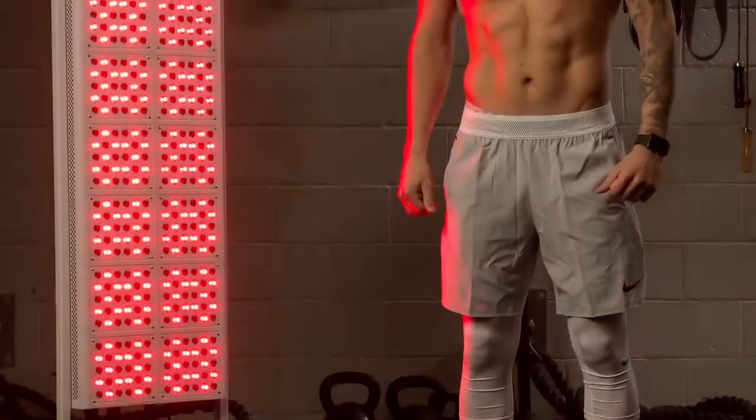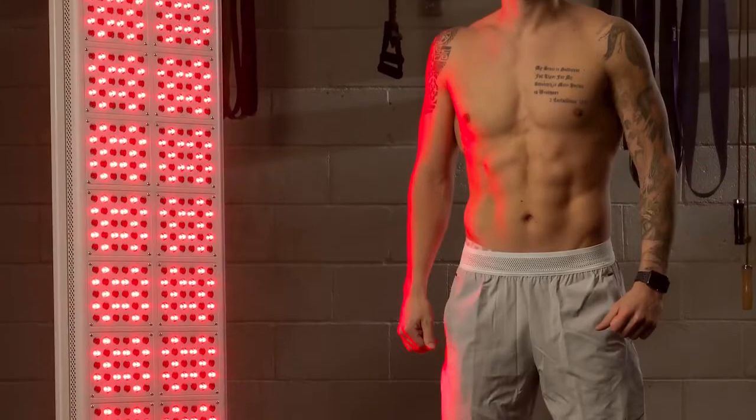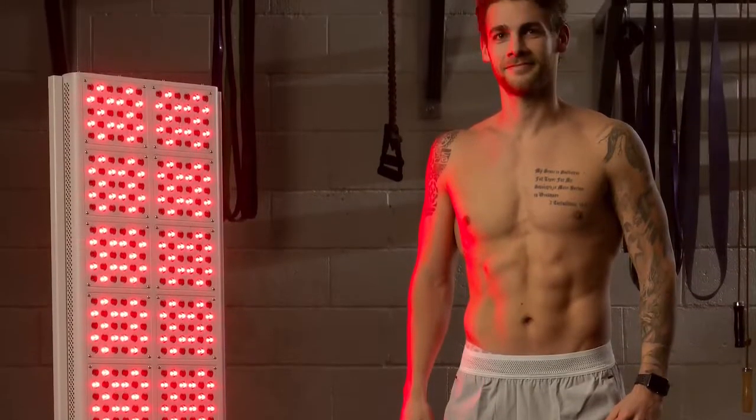Modern studies using safe light therapy devices are also showing promising results for men looking to increase testosterone. In a 2016 study conducted by the University of Siena, men with low sexual desire received light therapy, which generated a testosterone increase that resulted in better sexual satisfaction. This was just a small pilot study, but it suggests light therapy can indeed lead to enhanced testosterone levels.